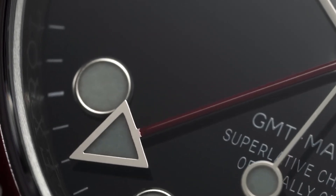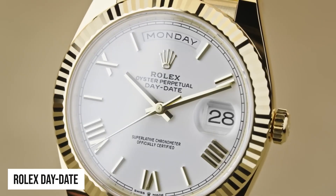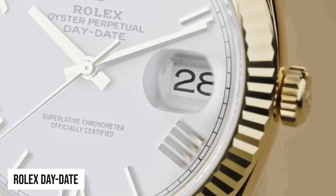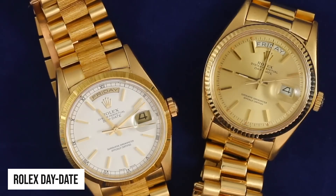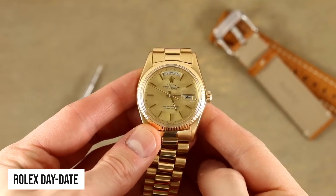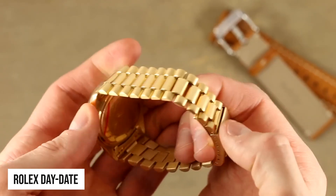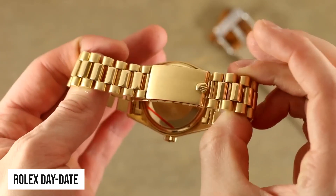And of course we have the Rolex Day-Date — the President's Choice. This one exudes power and prestige. Introduced in 1956, it was the first watch to display the date and the day of the week spelled out in full. Available exclusively in precious metals like platinum and gold, the Day-Date commands admiration from world leaders, celebrities and influential personalities.